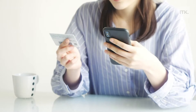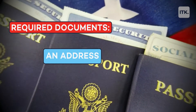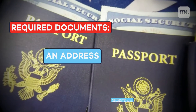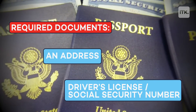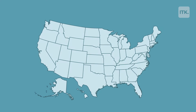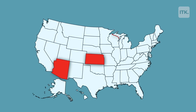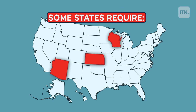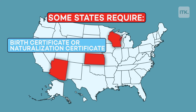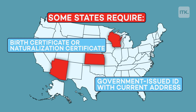Step two: make sure you've got the right documents. Here's what you're gonna need — an address that's close to where you'll cast your ballot, and a valid government-issued ID. It could be a driver's license, a passport, or even a social security number. Some states like Kansas and Arizona require proof of citizenship, while others like Wisconsin will need you to provide proof of residence. If you live in one of these states, you're also gonna need a birth certificate or naturalization certificate, and a government-issued ID with your current address on it. You can find your state's requirements online.